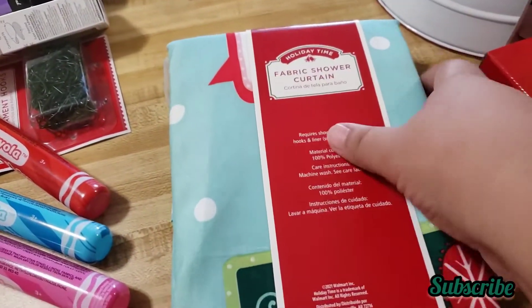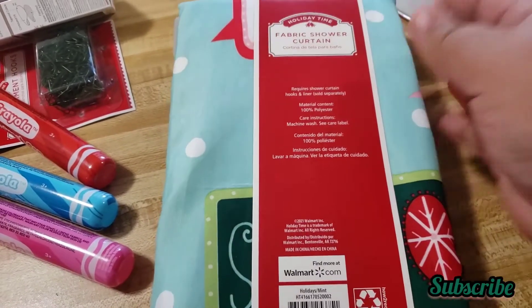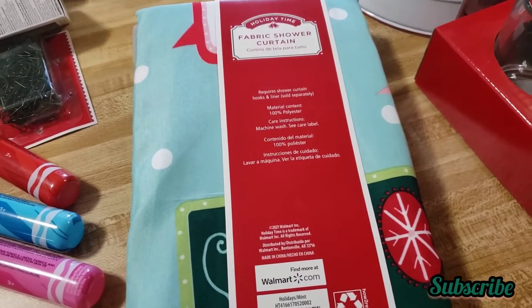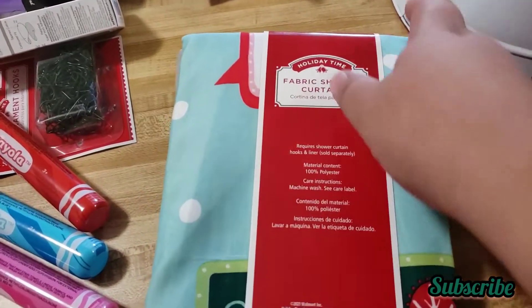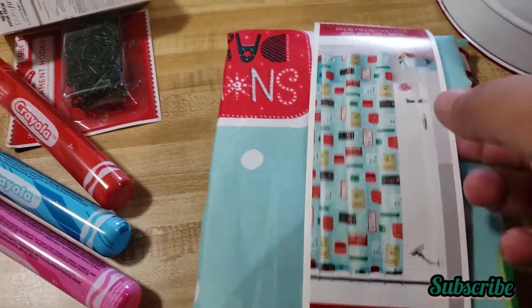This shower curtain is for my kids' bathroom — now that we moved houses they have their own bathroom, so at Christmas time I will put this shower curtain up. Like I say, I do not remember the price.